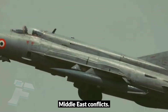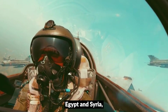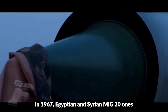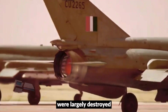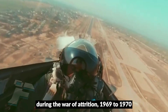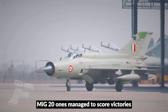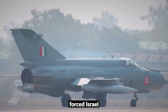The MiG-21 became a mainstay of Arab air forces, notably Egypt and Syria, during the Arab-Israeli conflicts. In the Six-Day War in 1967, Egyptian and Syrian MiG-21s were largely destroyed on the ground due to Israel's pre-emptive strikes. However, during the War of Attrition (1969–1970) and the Yom Kippur War (1973), MiG-21s managed to score victories and their presence forced Israel to invest heavily in air superiority platforms.